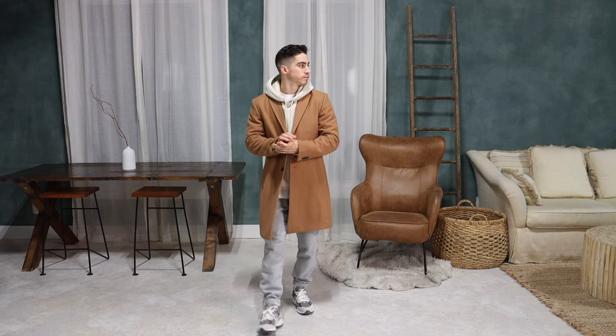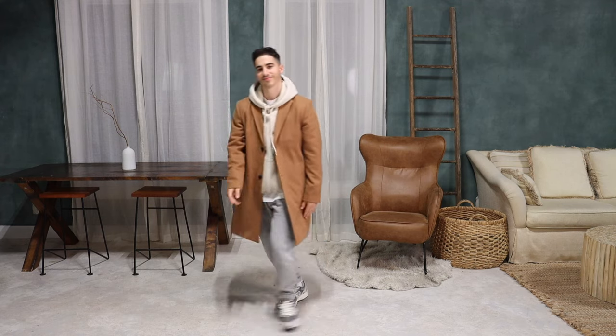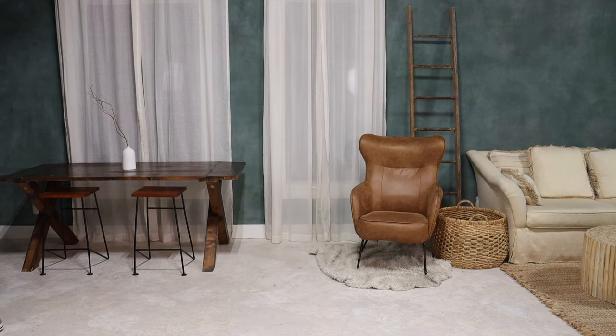If you enjoy these types of style videos, you can check out my Nike Dunk lookbook for ten more great fall outfits, or if you prefer to learn more about fall trends, check out the video on the left. Click on one of those videos and I'll meet you guys there.